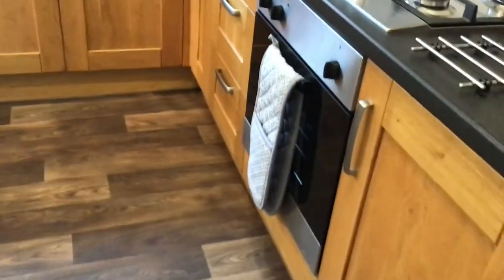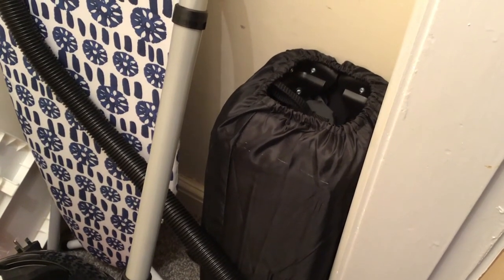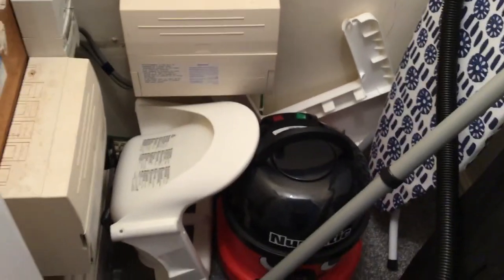I'll just quickly show you the cupboard under the stairs — it's just outside the kitchen. In here you've got your ironing board, a pneumatic vacuum cleaner, and a travel cot should you need it. If you do need the cot, let us know before you get here and we'll put it up for you as part of our service. We also have a high chair which comes in three parts: the chair, the tray at the back, and four legs. Again, if you need it help yourself, but let us know and we can put it together before you arrive.